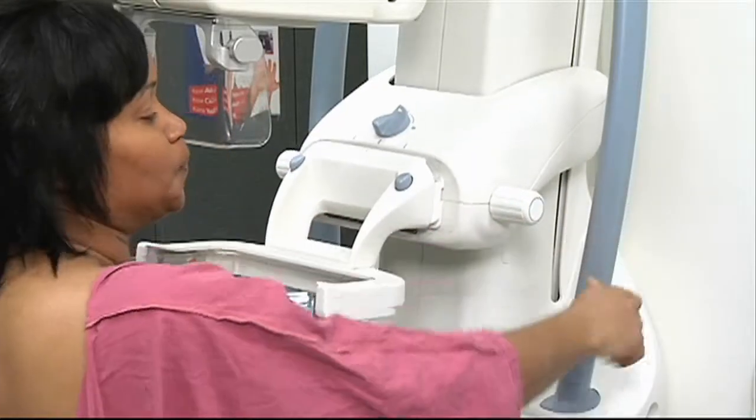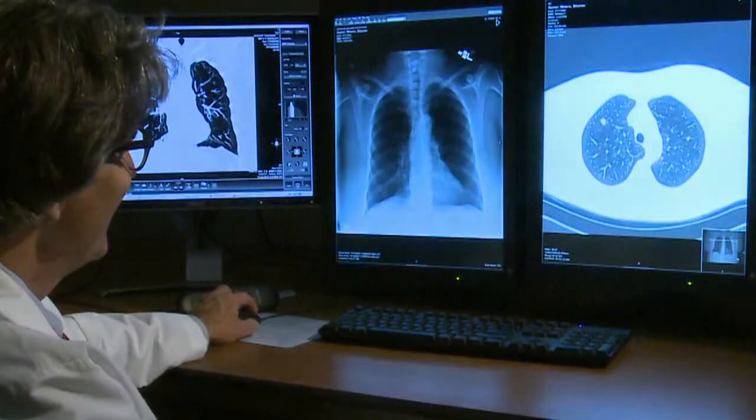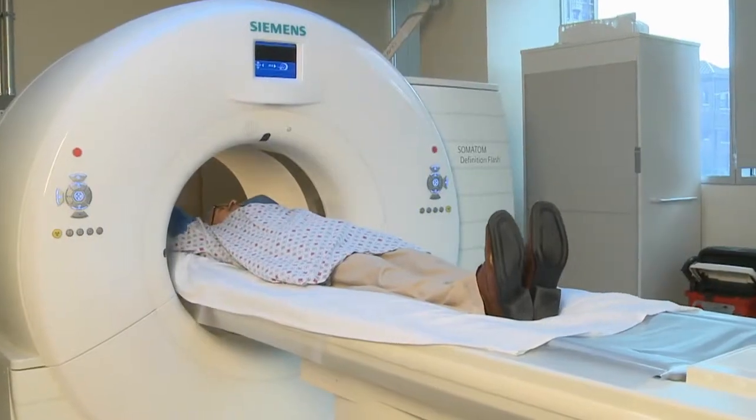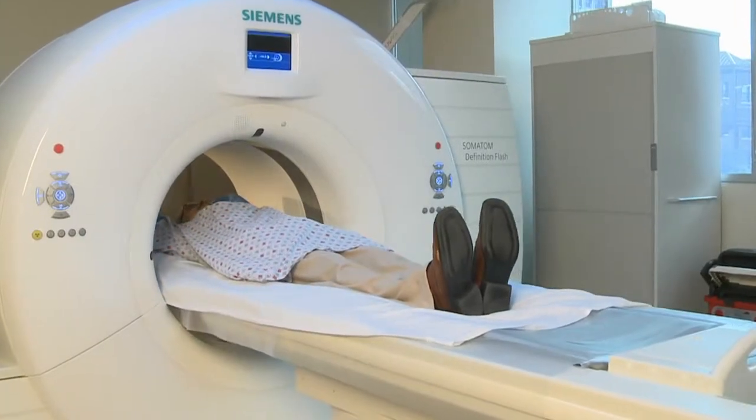Similar to the benefits mammography has provided to breast cancer, physicians say CT scans for screening some lung cancer patients is the new hope needed to help save lives.